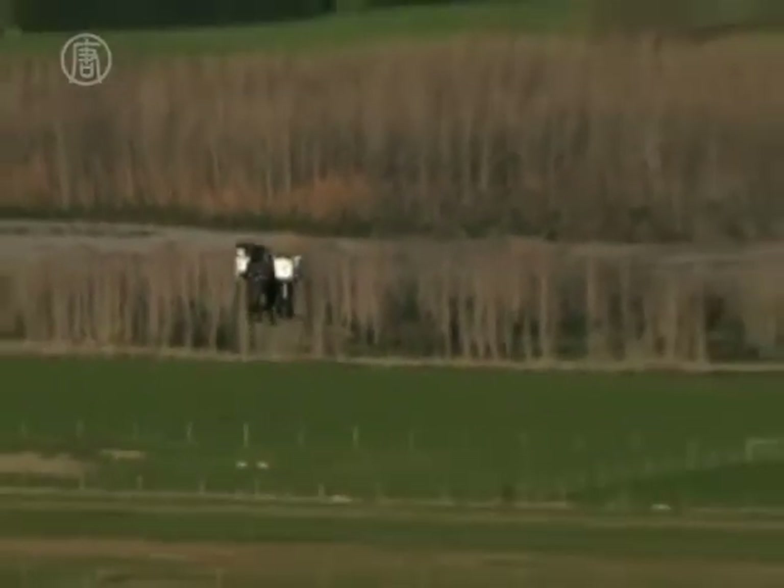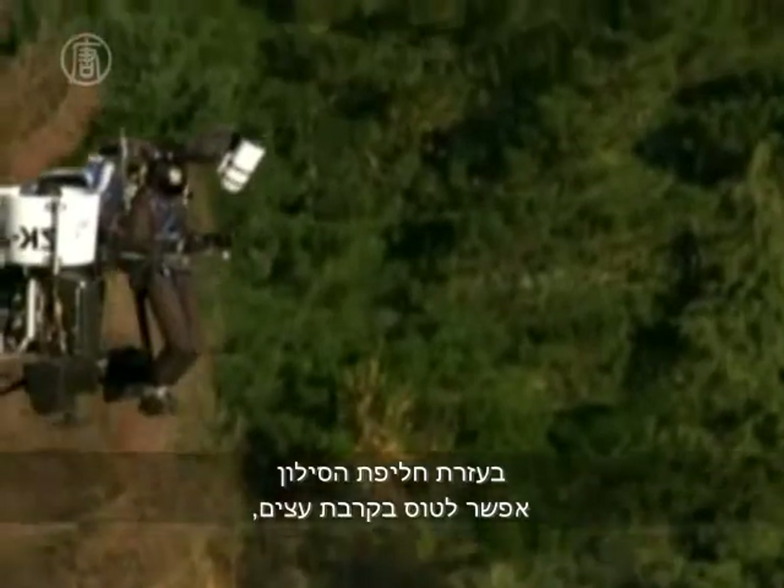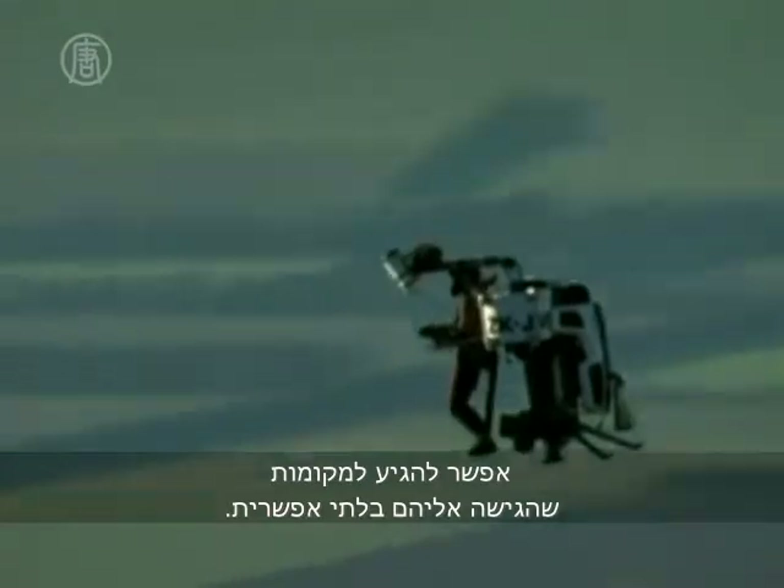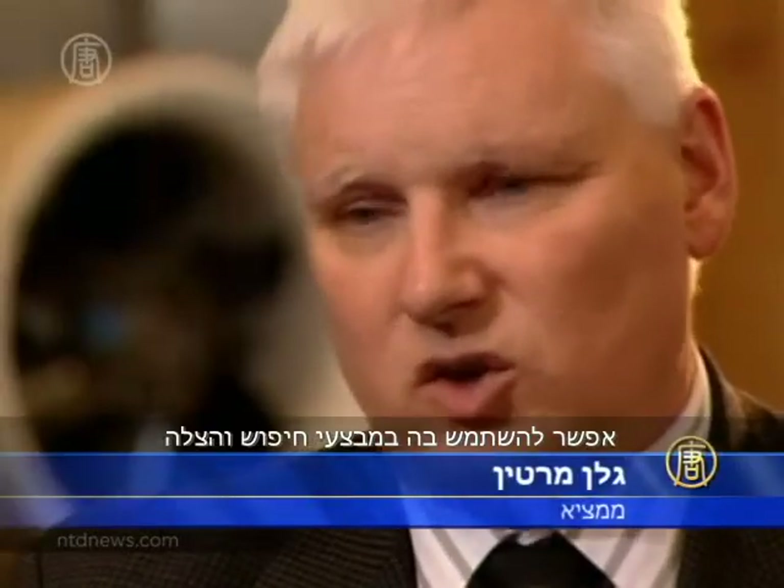Unlike conventional aircraft, the jetpack can fly close to trees, next to cliffs and between buildings. You can get into places you can't go. You can use it for search and rescue operations that you couldn't do in a helicopter.